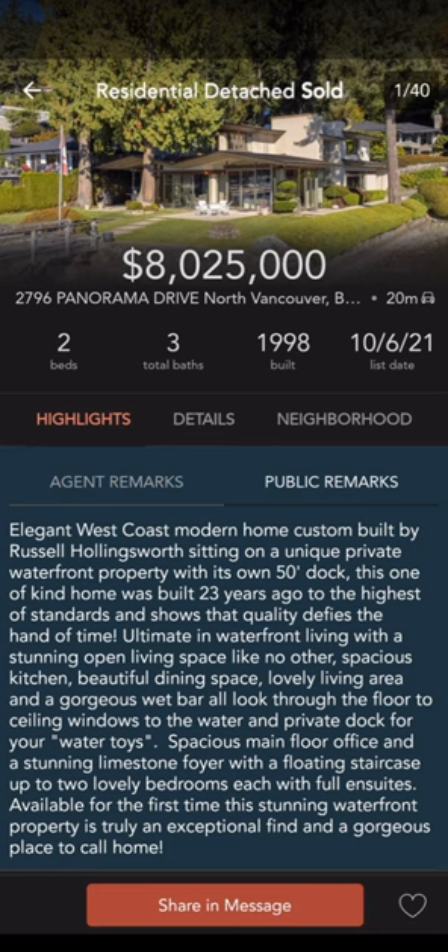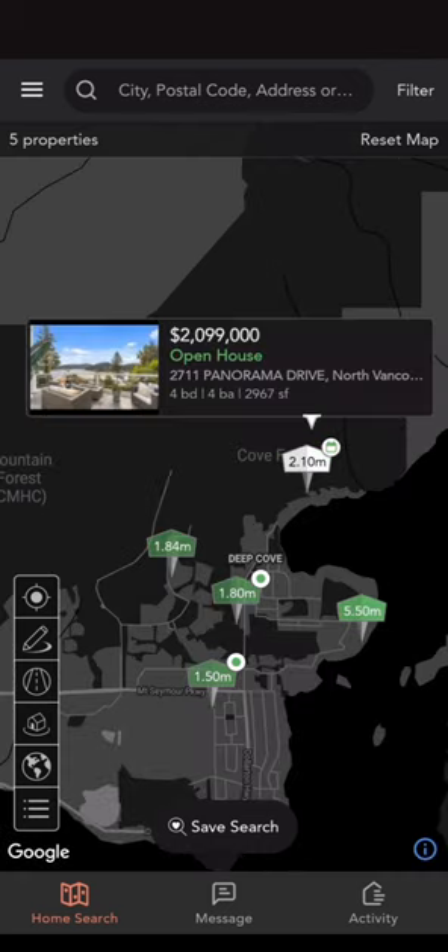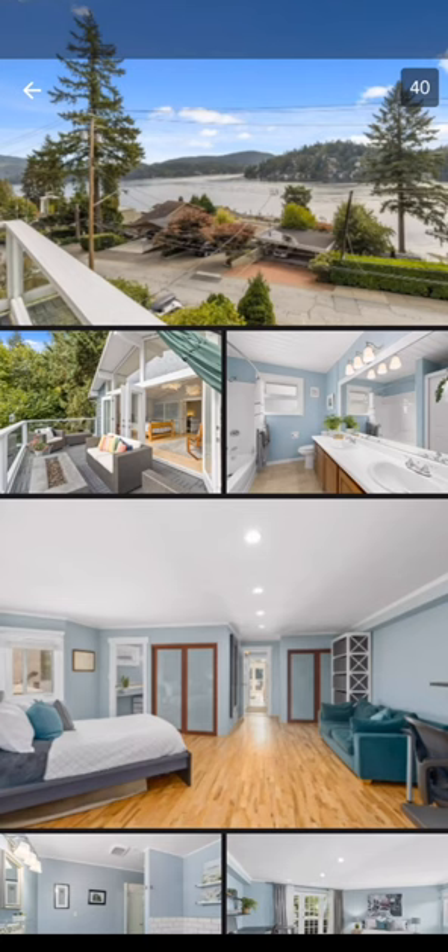For new listings, there is also a water view home that came on the market. This home is right on Panorama Drive, and you get all the benefits of the beautiful water views without having to pay those waterfront taxes. It's listed at $2.099 million, so that's pretty good value for a large lot with such spectacular views.